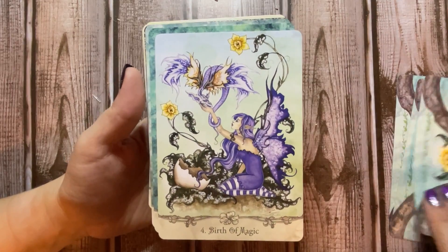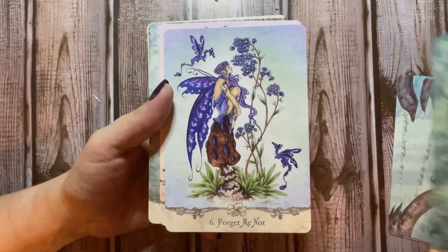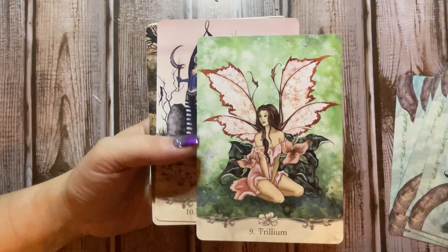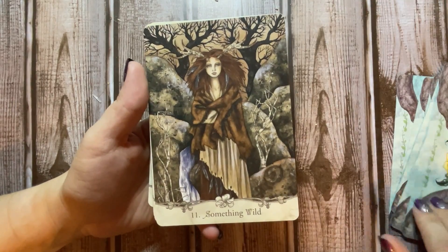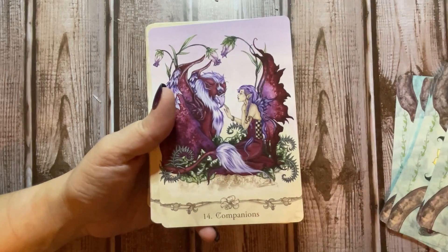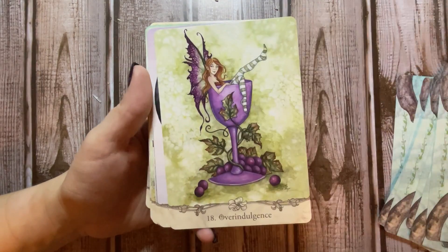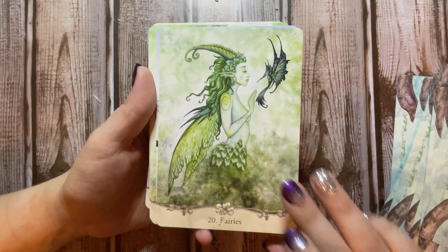Ooh, bad dragon! This artwork is super pretty and it definitely resonates, so I can't wait to read more into this book because it's absolutely gorgeous. This is absolutely everything that I've wanted in a fairy deck.